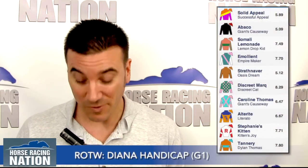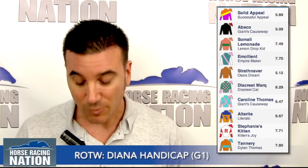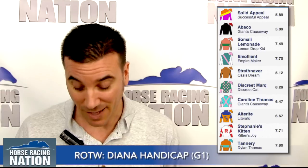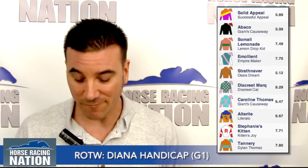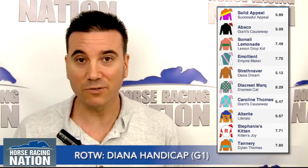It looks like a wide open race. As for the pace, it looks like Somali Lemonade number three will probably go out there and be on the lead early. Number four, Emollient, will probably be tracking that one. Discreet Mark number six does have some tactical speed and should be sitting behind that group. And then coming off a layoff, your morning line favorite, Alterite number eight, will probably be sitting mid-pack. The rest of this field likes to come from a bit off the pace.